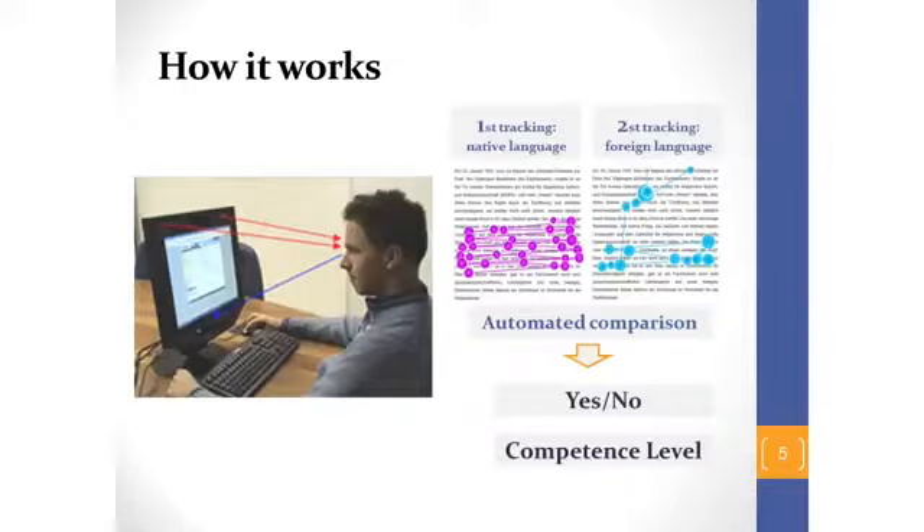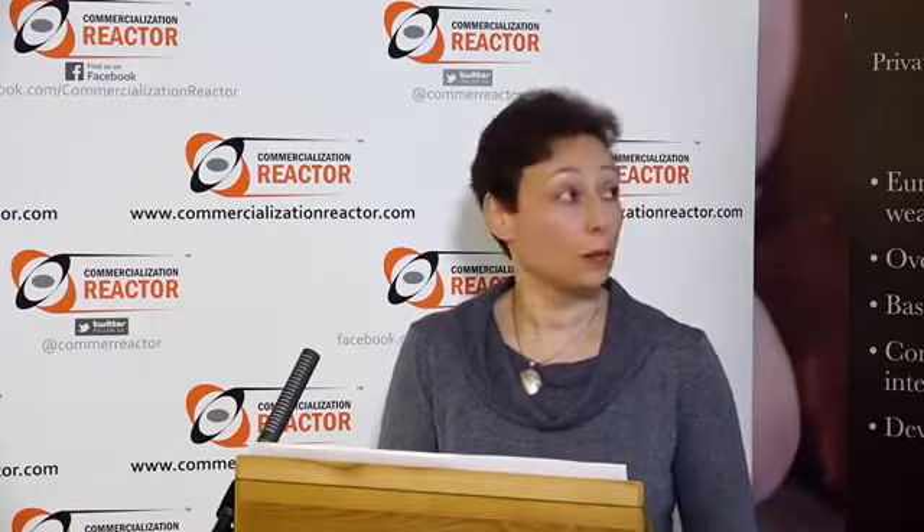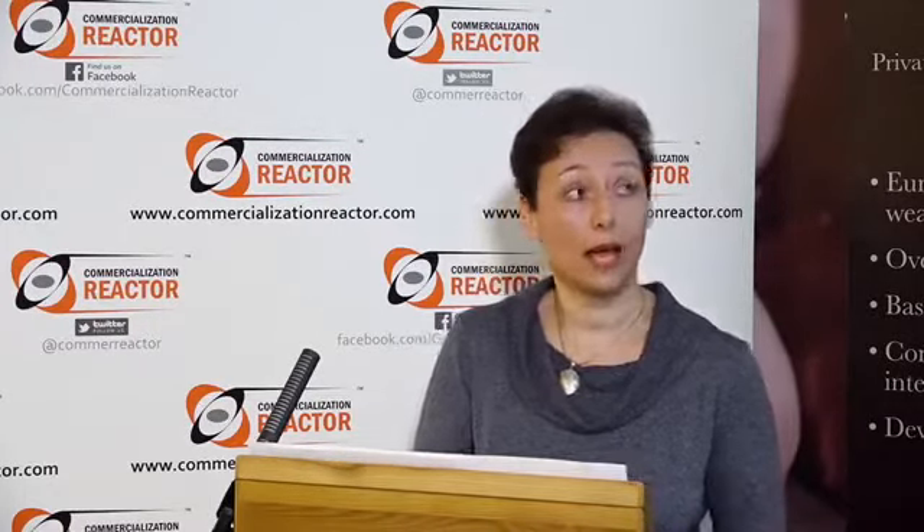The person reads a clear text as a test. For example, if we are talking about languages, one text can be in the native language and another one in a foreign language. The information is read from the eyes and the results are compared. This comparison gives us a reply about the level of competence of a person.